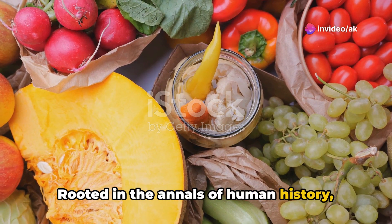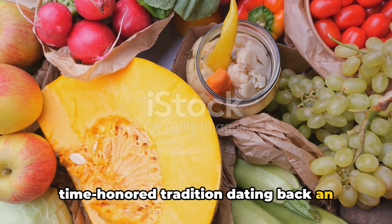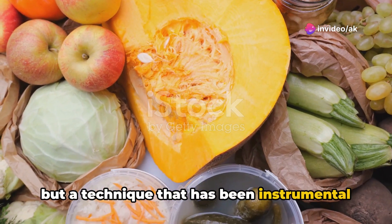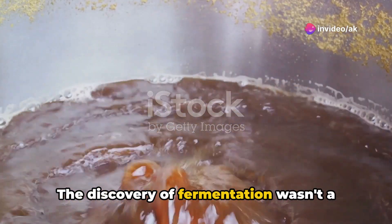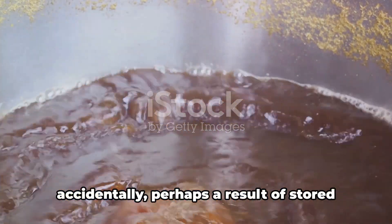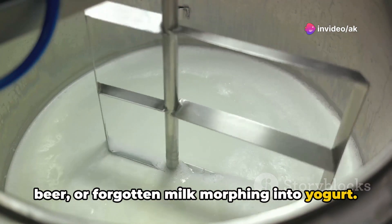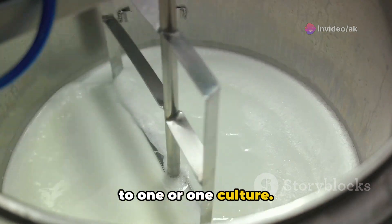Rooted in the annals of human history, the practice of fermentation is a time-honored tradition dating back an impressive 6,000 years. It is not simply a modern culinary fad, but a technique that has been instrumental in shaping civilizations. The discovery of fermentation wasn't a calculated move — archaeologists conjecture that it occurred accidentally, perhaps a result of stored grains morphing into a primitive form of beer, or forgotten milk morphing into yogurt.